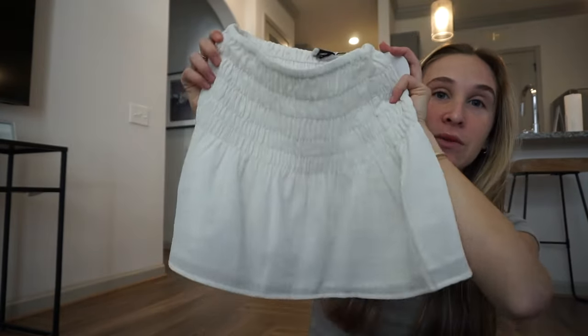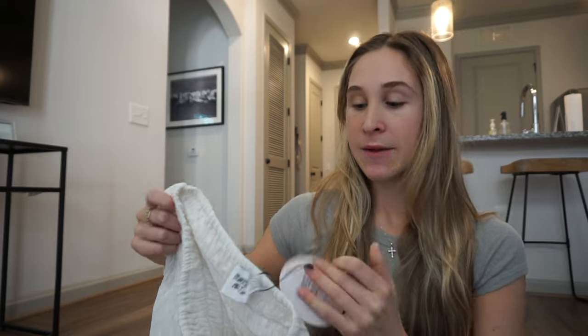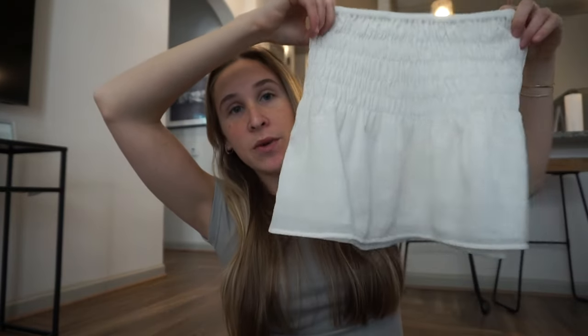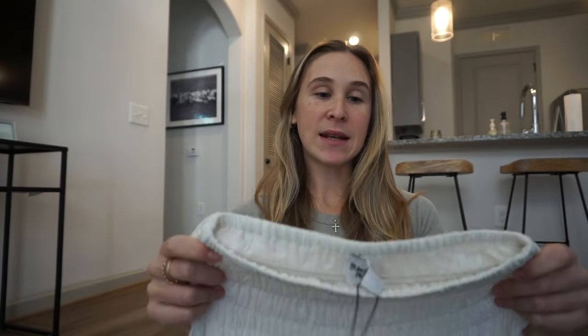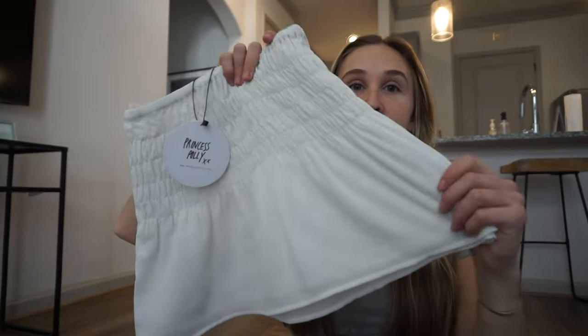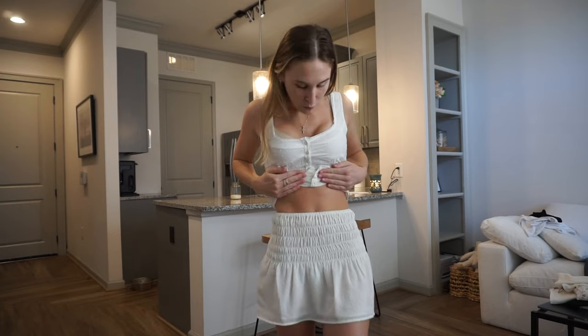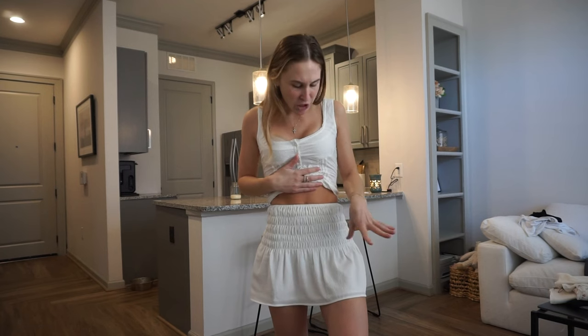Speaking of skirts, I got the cutest one — oh my god, look at how cute this skirt is! This is the Trevani ribbon mini skirt in ivory and I got a U.S. size zero because I've been fluctuating in sizes so I've been a little skeptical about which sizes to get. This would honestly be so cute with the top I just showed you guys. I love that I can wear it a little bit high-waisted but also low-rise if I want to. I love the fabric, I love how it sits — this is just so cute and fun, definitely different than just a plain white skirt.